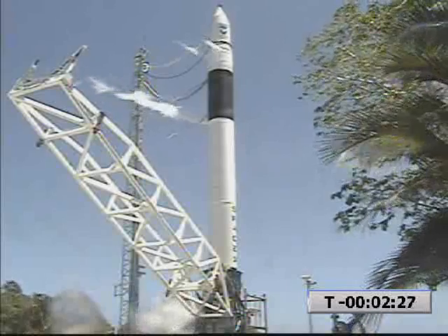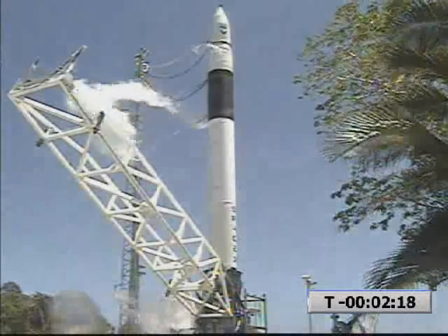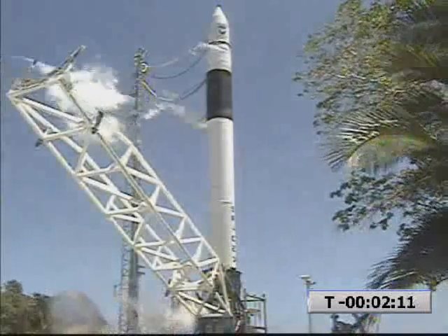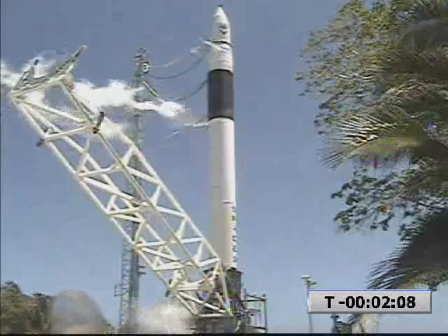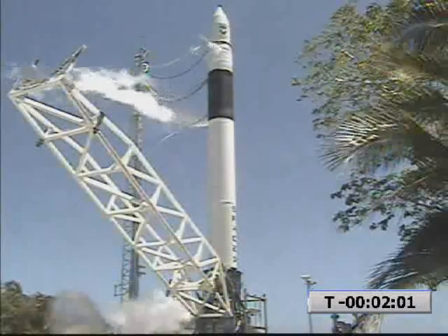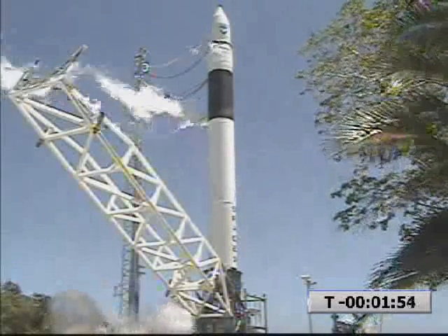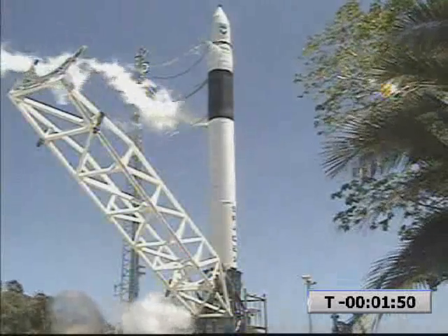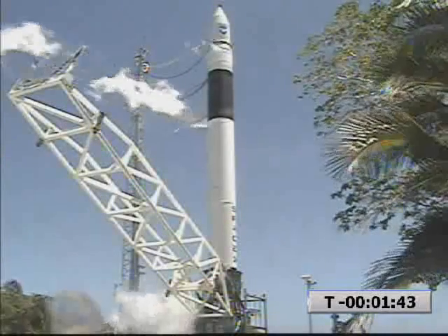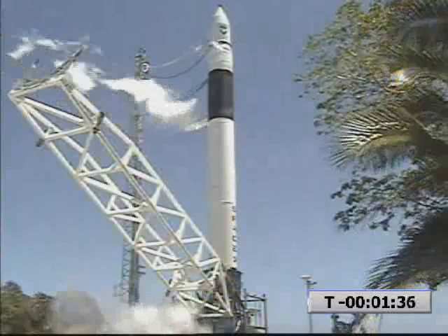Stop is ending. Locks pre-confirmed open. Ground lock system is closing out. RF power is on. T-minus two minutes and counting. Battery charges ending. Verify RF power is on board stages. Step 122, LD, verify SpaceX is green. SpaceX is green. To LAM is on range source.